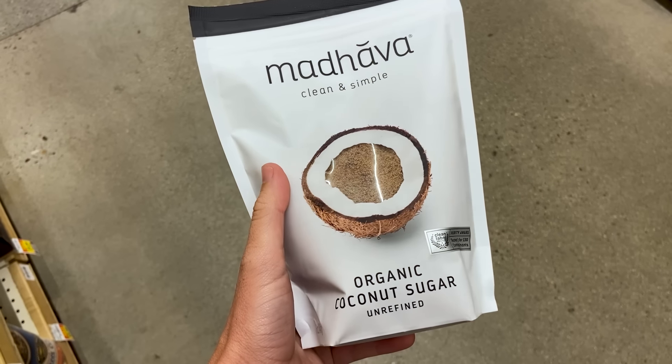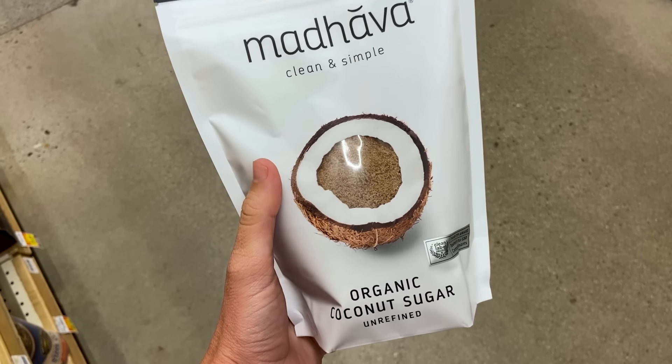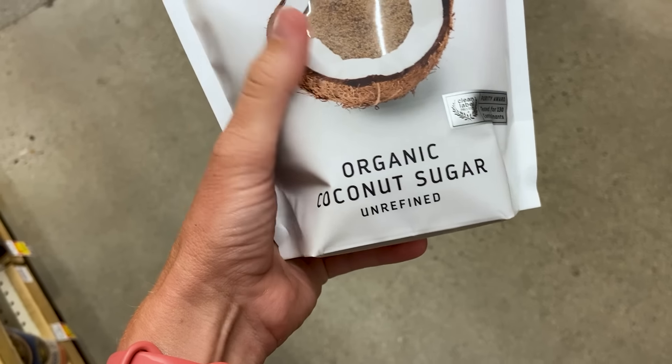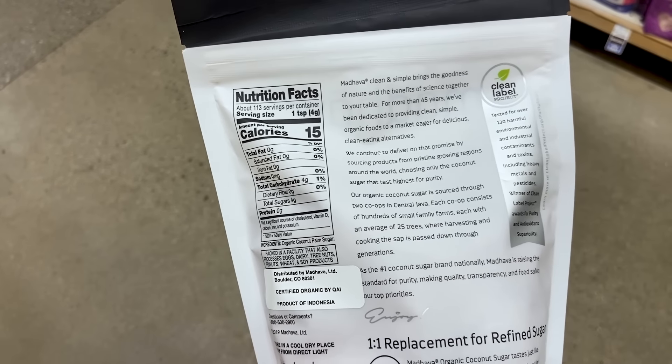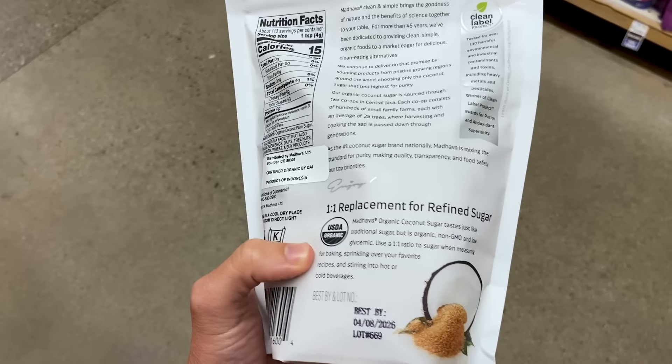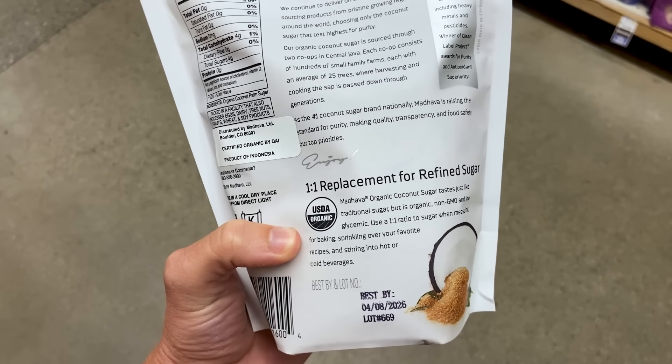Next up we have coconut sugar. A lot of people use it thinking it's a healthier option — it is slightly lower glycemic load than regular cane sugar, but it's still sugar. It'll still make food more hyperpalatable and easier to overeat. Don't be fooled just because it comes from a coconut. Used sparingly for specific treats it could be okay, but especially for a body recomposition or wellness goal, it's not something that should be had every single day.